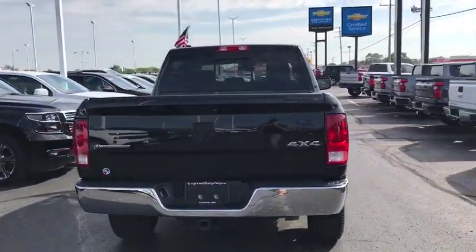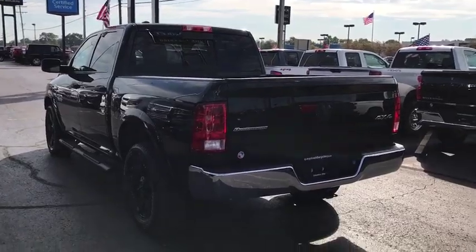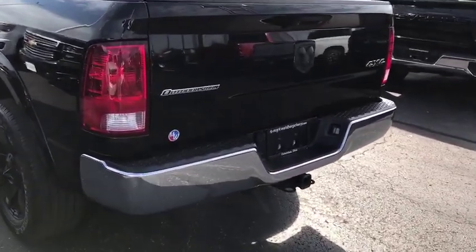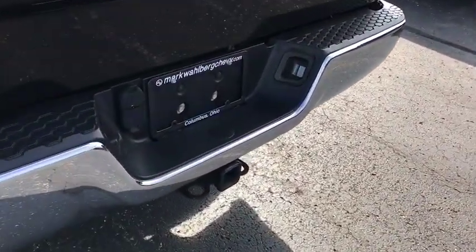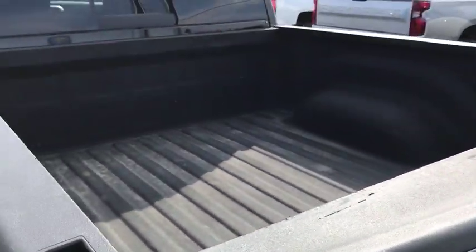This vehicle has less than 30,000 miles. Here are some of this vehicle's great options: tow hitch, remote engine start, navigation system, traction control, dual airbags, leather-wrapped steering wheel, power steering, and auto-dimming rear-view mirror.